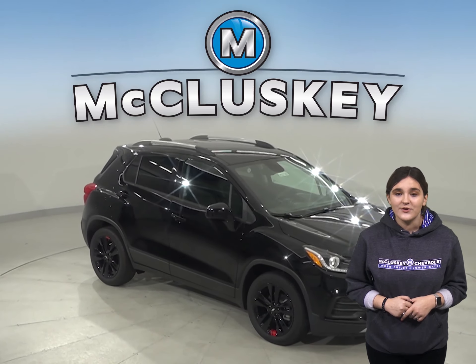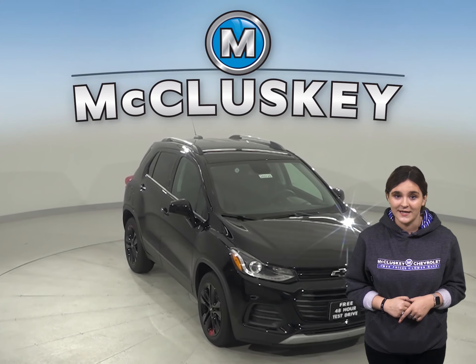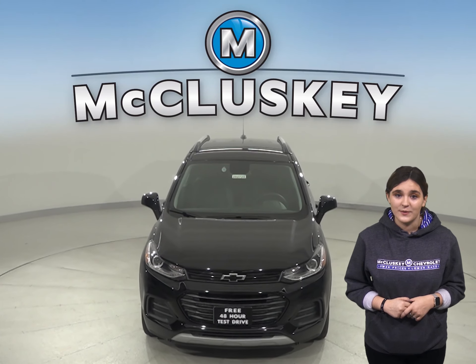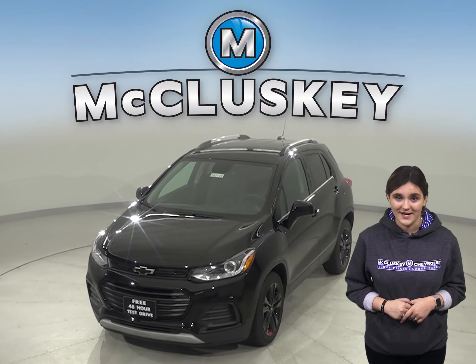Once you buy your Chevrolet Trax from us, we can cover it with our free lifetime mechanical warranty for unlimited miles and years. Come on down today and see why you should buy the 2020 Chevrolet Trax. You can even take it on a free 48-hour test drive.